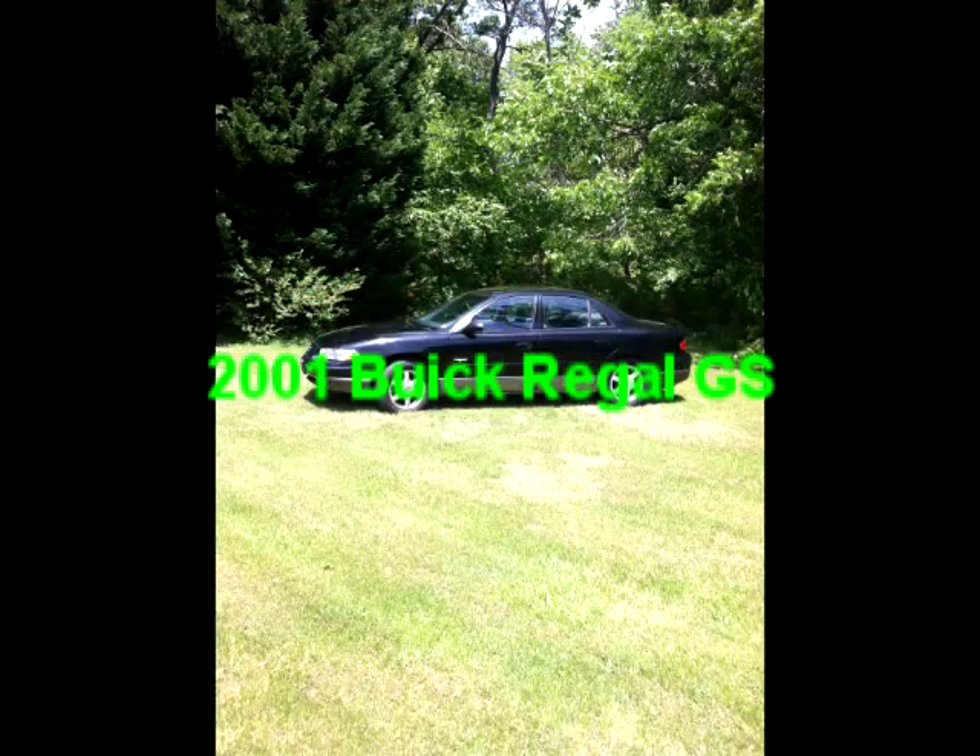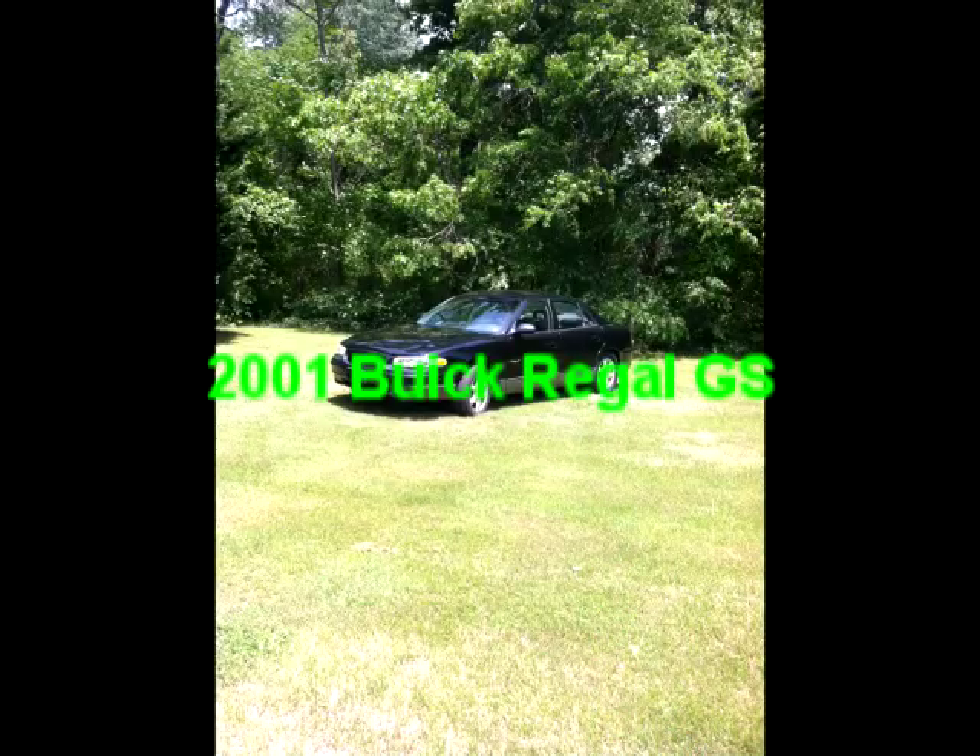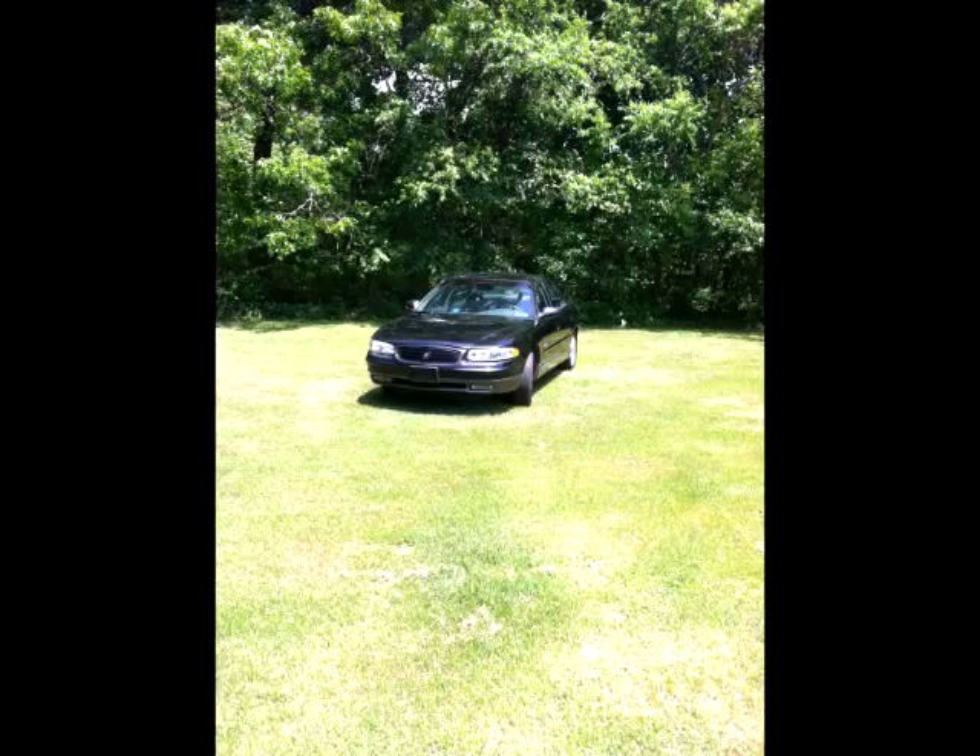This is a 2001 Buick Regal GS. It has a six-cylinder 3.9 liter supercharged engine. This car is priced to sell.